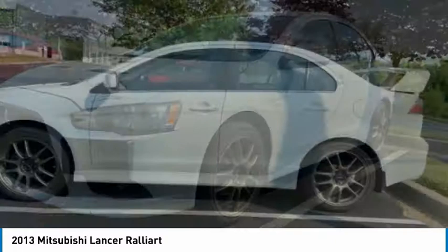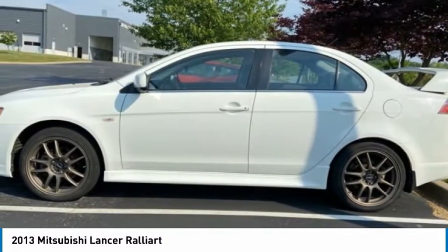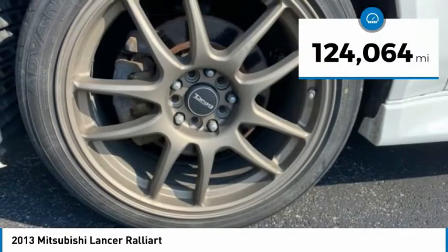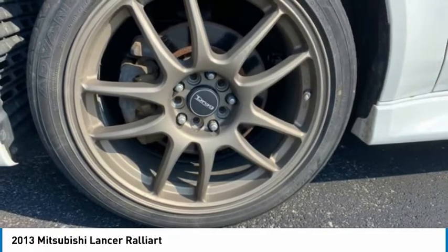Combine that with seven standard airbags and you'll see the safety and exhilaration come standard, priced below $10,000. This vehicle has less than 125,000 miles. Here are some of this vehicle's great options.